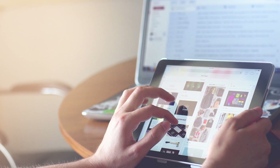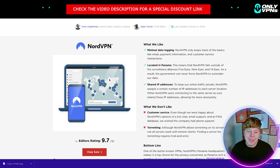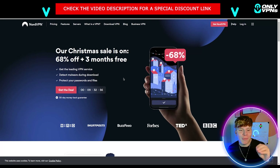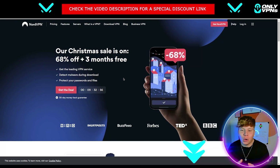It's perfect for any single device — your laptop, tablet, TV — and it's super easy to use, as we showed you in the app. Now I want to show you how clicking the link down below gets you the best deal for NordVPN. The Christmas sale is on right now.